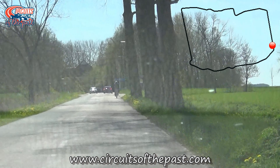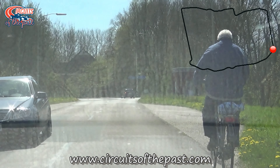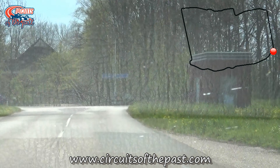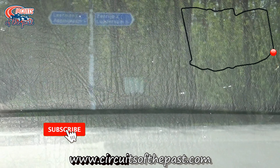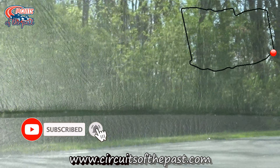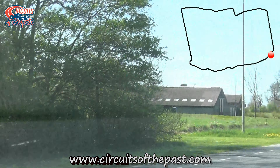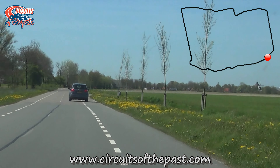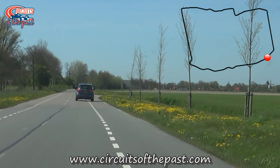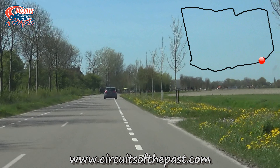We now approach the first corner of the ZZ circuit, but the road here has been changed a little. The original corner started right here, just after the bus stop. So now we make a tiny detour onto the new intersection. After the new corner, we follow the old trajectory. We started our lap on the original start-finish straight, which is now in use as the start-finish straight for the revival races — but we'll talk about that a little bit more later.